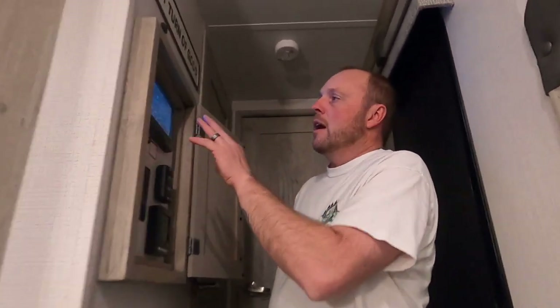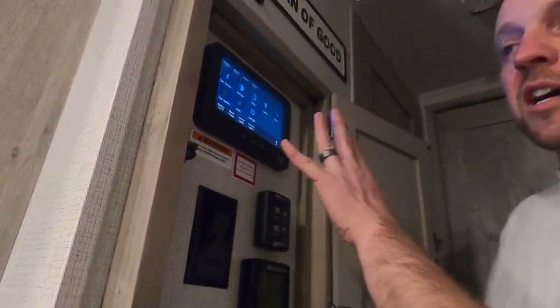This is our new 2022 Keystone Alpine 3220 RL. One of the key factors that really drew me in for the purchase of this new fifth wheel was this touchscreen. This touchscreen does everything.